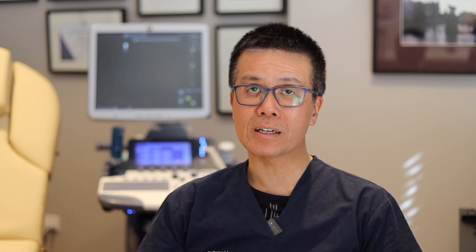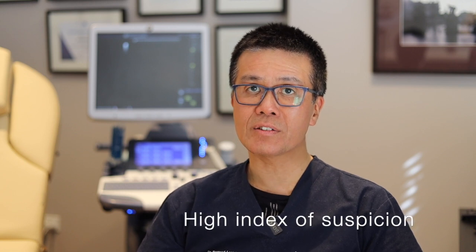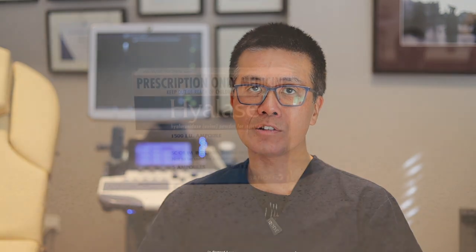As an injector, if you don't have ultrasound available or if you can't do ultrasound, it is really important to have a high index of suspicion. If in doubt, treat with hyaluronidase.